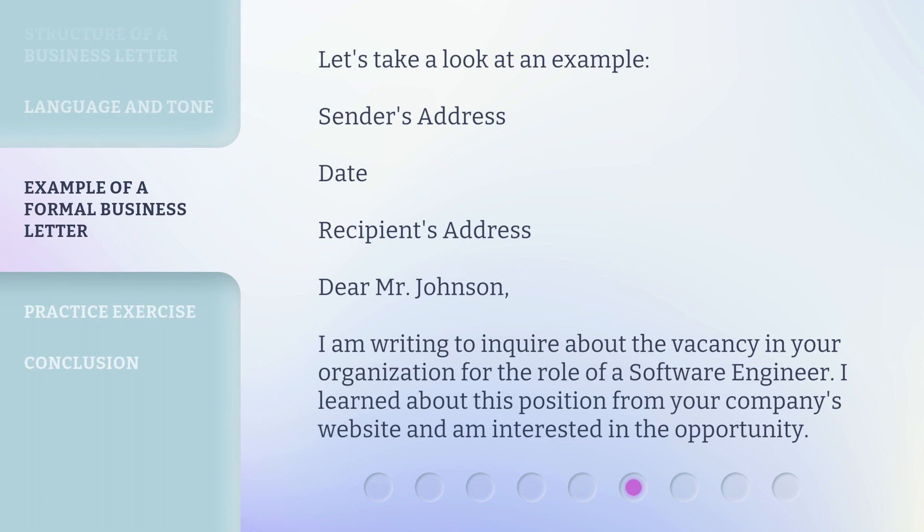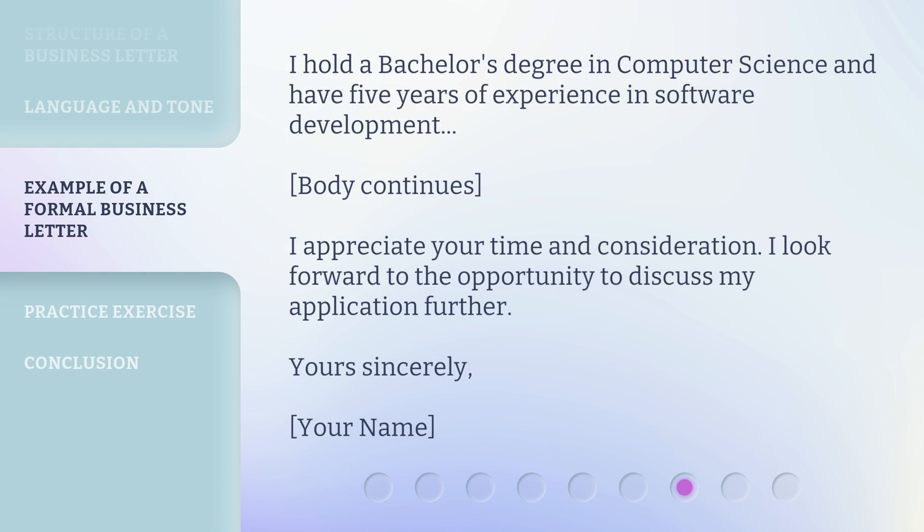Let's take a look at an example. Sender's Address. Date. Recipient's Address. Dear Mr. Johnson, I am writing to inquire about the vacancy in your organization for the role of a software engineer. I learned about this position from your company's website and am interested in the opportunity. I hold a bachelor's degree in computer science and have five years of experience in software development. I appreciate your time and consideration. I look forward to the opportunity to discuss my application further. Yours sincerely, your name.